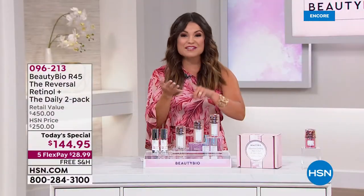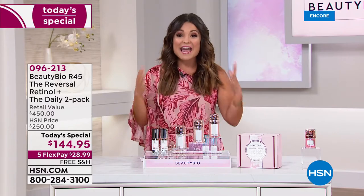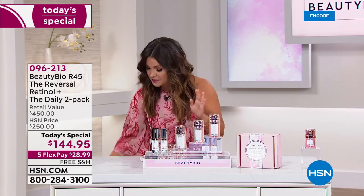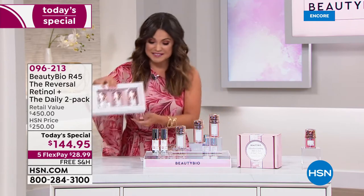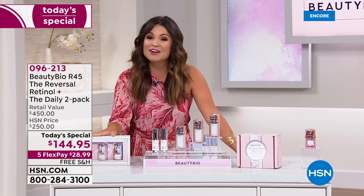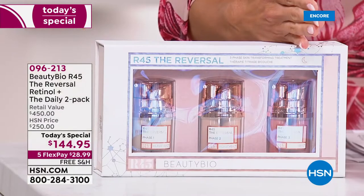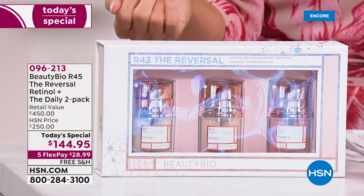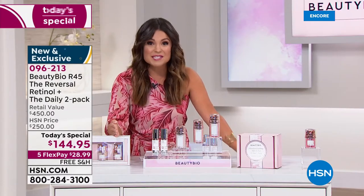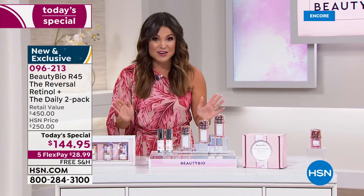Everywhere you go — all of those fine department stores, all of the big beauty retailers — everyone is going crazy over R45. It's broken into three phases: two weeks phase one, two weeks phase two, two weeks phase three, and you're done. It's such a powerful system, you only need to do it twice a year.